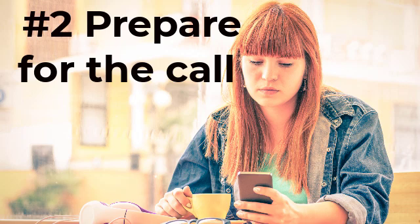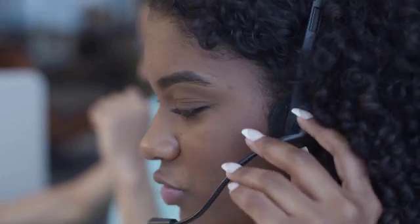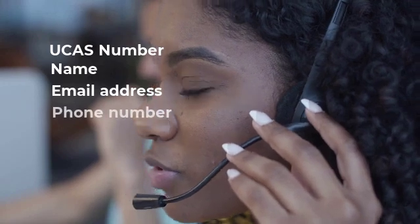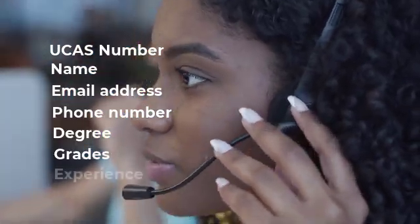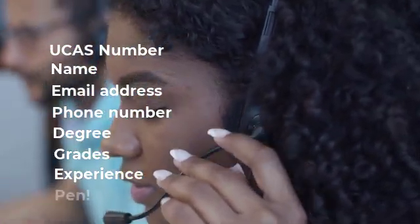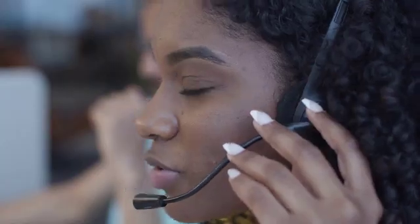Number two: prepare for the call. When you're on the call with the unis, you'll probably be speaking with an admissions officer who will ask you for some information. So you need to have your UCAS number, name, email address and contact telephone number to hand. Also be prepared to tell them what degree you plan to study, the grades you have received that day, and any experience you have, so it might be handy to have your personal statement with you. Also have a pen with you so you can write down any information that the uni gives you. In most cases, the admissions officer will tell you on the spot if you've been accepted or not, so if in doubt, be sure to ask about the next steps.